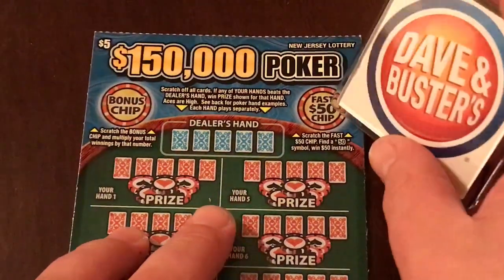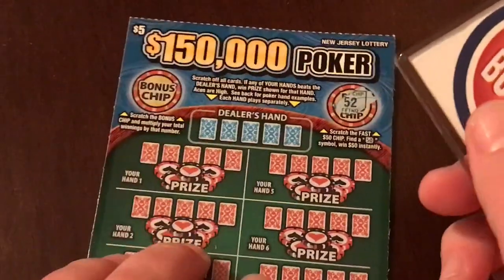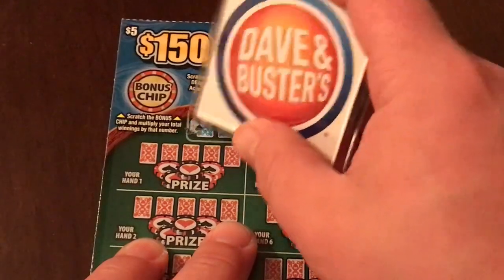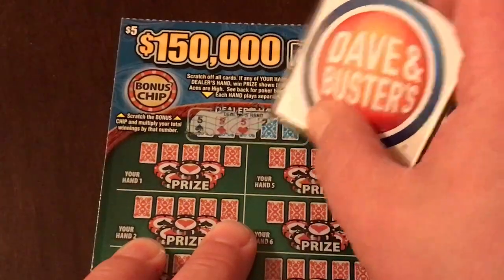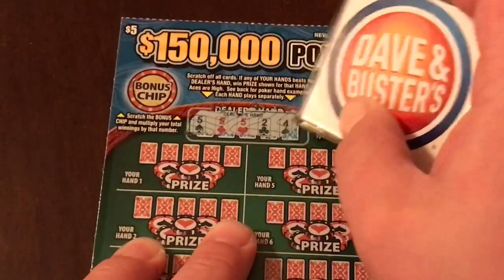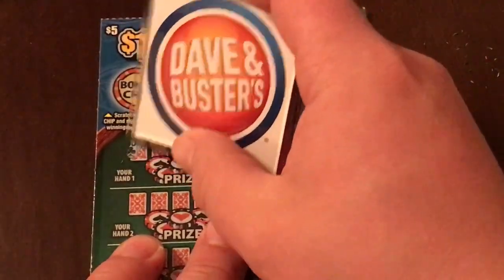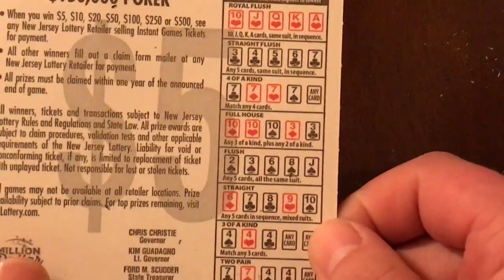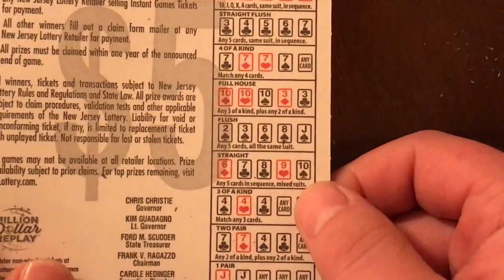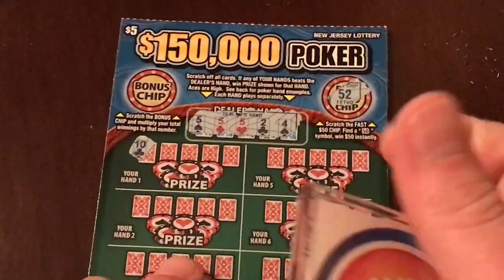Fast 50: if we get a 50, we win 50 bucks — and we got a 52, so no. Now let's scratch the dealer's hand: two fives, three fives, a two and a four. So the dealer has three of a kind — pretty hard to beat that. What beats three of a kind is a straight, flush, full house, four of a kind, straight flush, and a royal flush. Let's see what we can do.